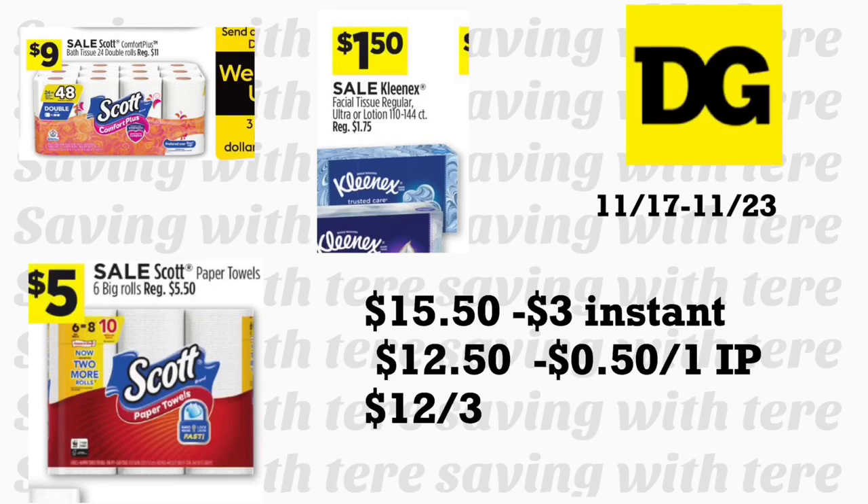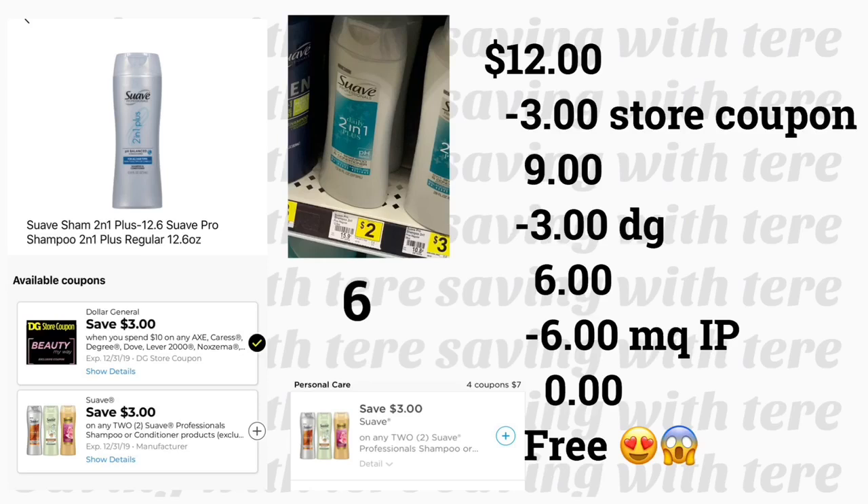The next breakdown is for paper products. Grab the Scott Comfort Plus 24-roll toilet paper on sale for $9. If you can print a coupon from scottbrand.com, it's 50 cents off one. Also grab one Kleenex on sale for $1.75. To complete the instant saving deal, add Scott paper towels on sale for $5 — check scottbrand.com for printable coupons. To get a low out of pocket, add Suave 2-in-1 shampoos at $2 each, using the store coupon spend $10 save $3, plus the $3 off two digital coupon.